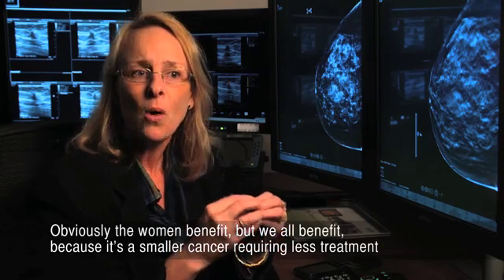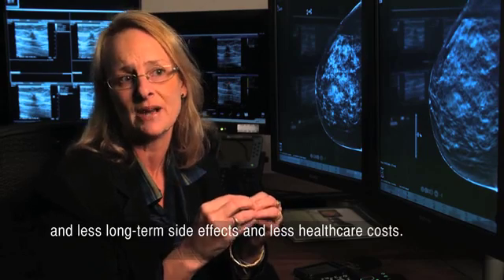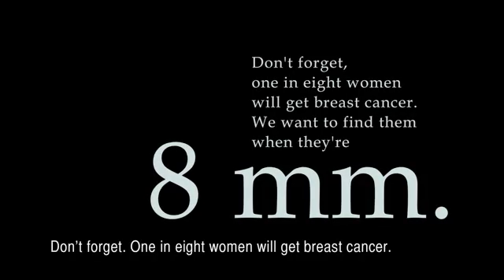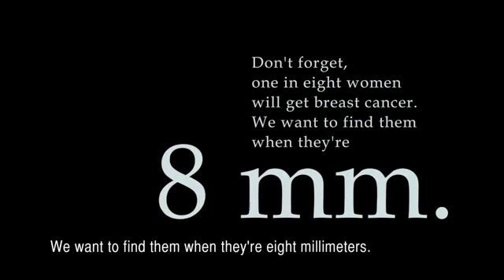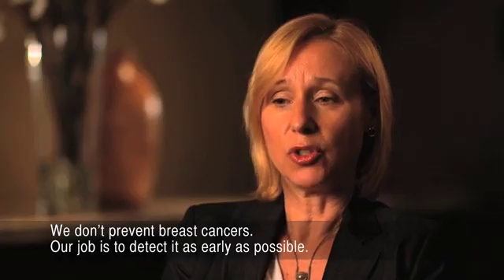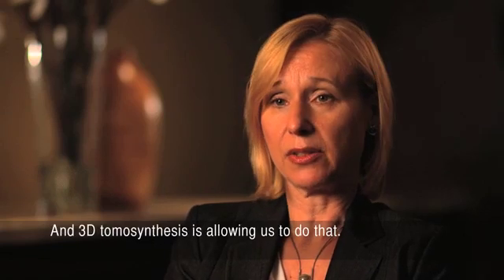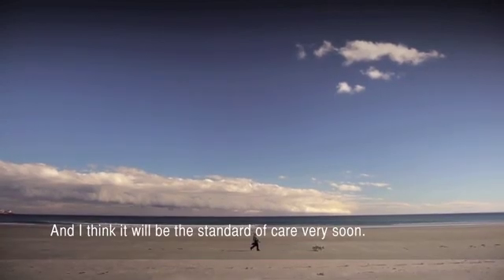Obviously, the women benefit. But we all benefit because it's a smaller cancer requiring less treatment and less long-term side effects and less healthcare costs. Don't forget, one in eight women will get breast cancer. We want to find them when they're eight millimeters. We don't prevent breast cancers. Our job is to detect it as early as possible. And 3D tomosynthesis is allowing us to do that. And I think it will be the standard of care very soon.